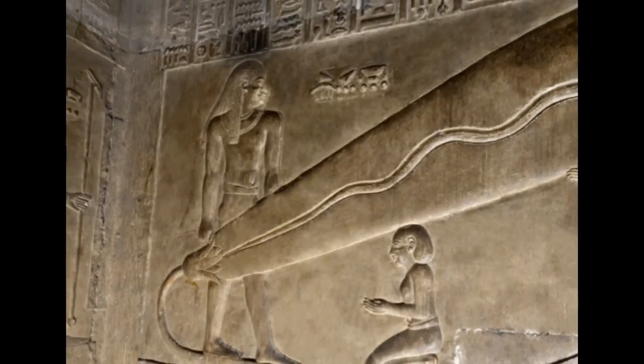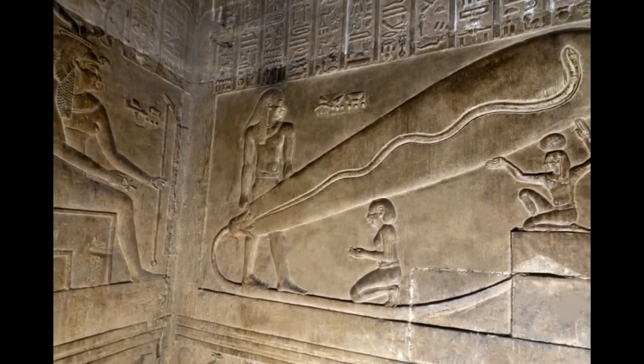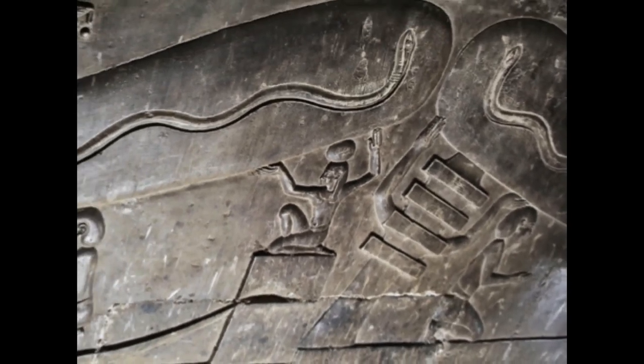Located in the Temple of Dendera, this image depicts a snake in a ball of fire flying out of a lotus flower, while being carried up by a pillar of human arms.